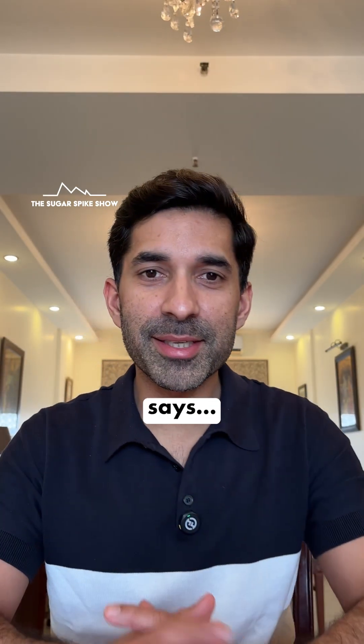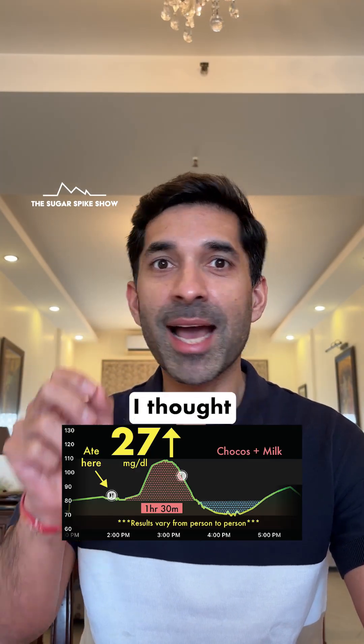Let's see what my glucose monitor says. 27 mg increase? That's not too bad. I thought it would be much higher.